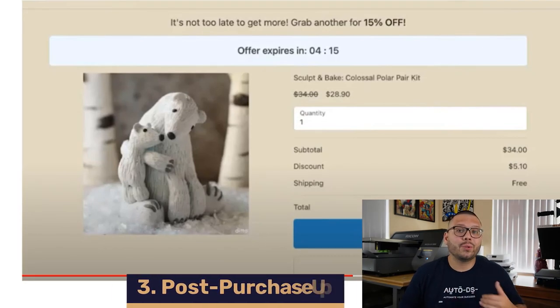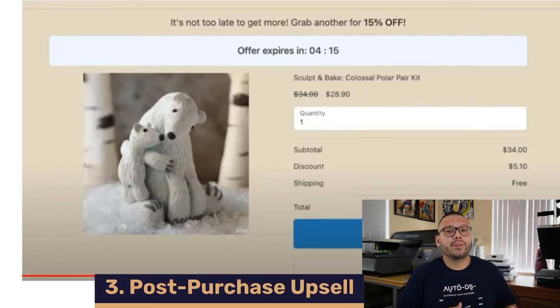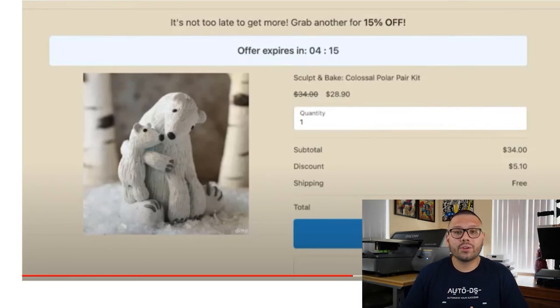Another really cool feature is the post-purchase upsell. This requires a separate app, but once your customer places their order, if there's something they forgot or something that could have been added to their cart, they'll have the option to purchase and upgrade after they check out. And to make things sweeter, you can even offer them a discount.